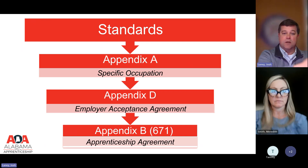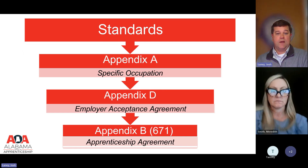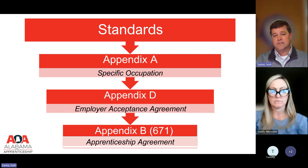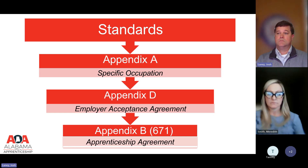If they add additional types of nurses like LPNs and RNs, or additional types of teachers like elementary or high school, they'll get additional Appendix A's. The Appendix D — the employer acceptance agreement — requires the employer to agree to adhere to each different occupation they want to train. Signing one agreement doesn't cover all occupations. Finally, the Appendix B — commonly called the 671 — is the document the apprentice signs at the very end, confirming they've reviewed everything and agree to follow the standards as outlined.